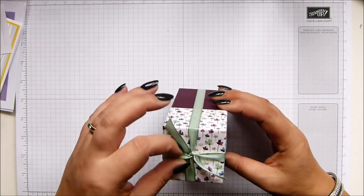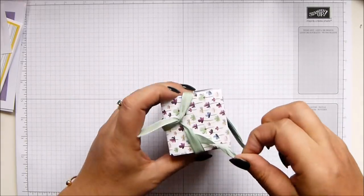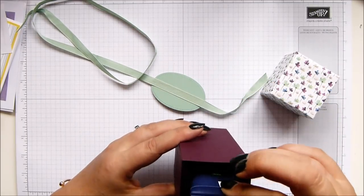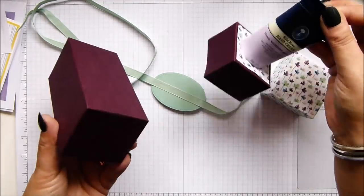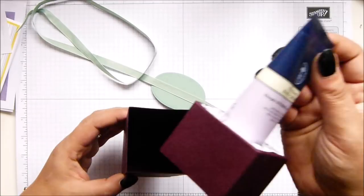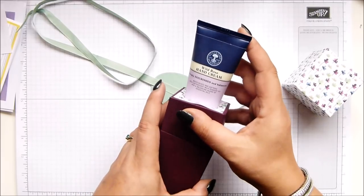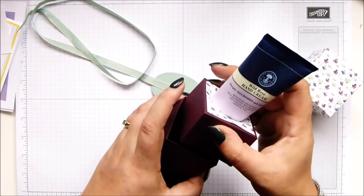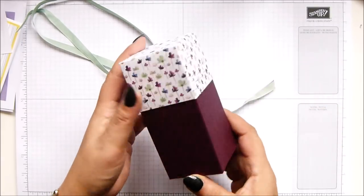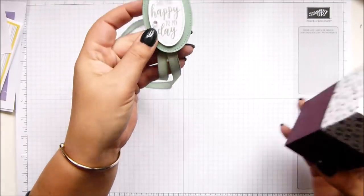I can't remember who this one's from. Neal's Yard hand cream - and there's no name on it, so if it's yours, leave a comment. There's hand cream in a special holder which slips in the side - Neal's Yard wild rose hand cream - and it all sits inside there with a lid. This is the First Frost paper. How beautiful is that? And a lovely tag: 'You're the happy to my day.' I love that phrase.